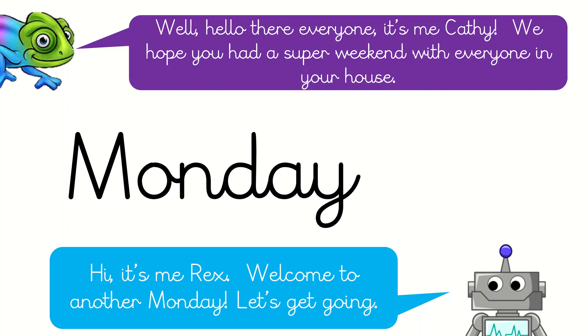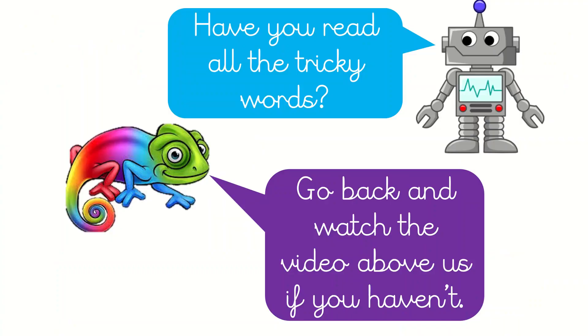Well, hello there everyone, it's me, Kathy. We hope you had a super weekend with everyone in your house. Hi, it's me, Rex. Welcome to another Monday. Let's get going. Hi everyone. Hi Rex, hi Kathy. Right, let's get and do some phonics.